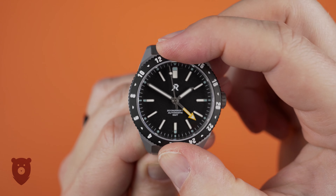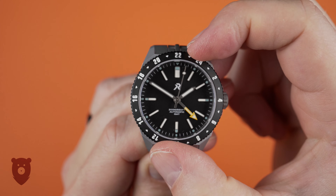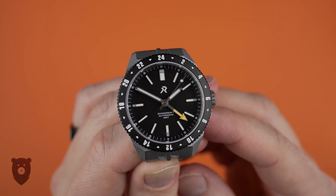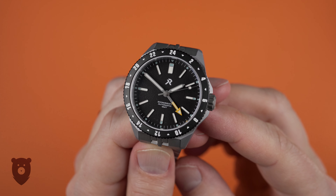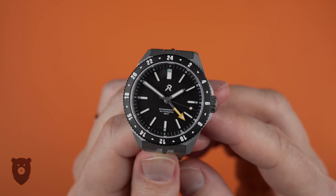The unidirectional bezel will allow you to track even a third time zone, and whilst that's a good thing, it's customary for these bezels to be bi-directional, so this is a little unusual — perhaps a hangover from the diver bezels of the other models. The feel is quite solid with no backplay, but perhaps a little tinny if I had to nitpick.